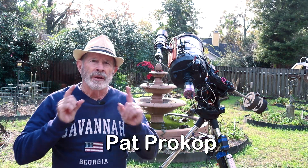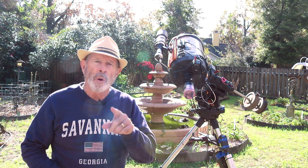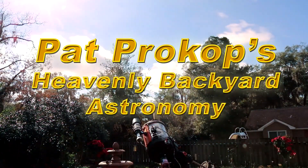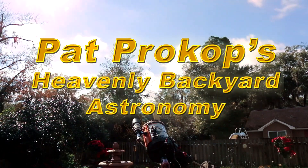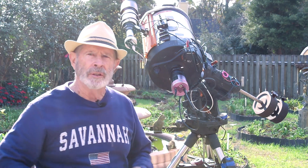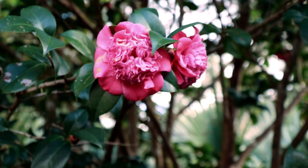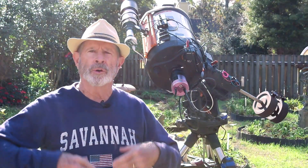Tonight is the night — the conjunction of Jupiter and Saturn, also known as the Christmas star 2020. Welcome to Heavenly Backyard Astronomy. I do a lot of videos from my backyard garden, which I call the heavenly backyard garden, because of the telescopes looking up at the heavens in this beautiful garden display. Here in Savannah I have something in bloom just about every day of the year. Right now the camellias are beginning to open up and they'll be in bloom all winter, from December going into March.